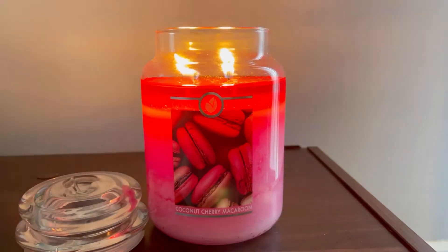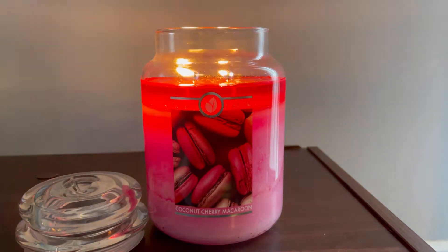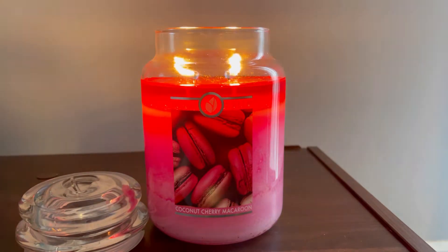Never mind my nerdiness — I love the packaging, I love the wax color, and the flames are a medium to medium-high. They're gearing toward that medium phase of the burn.